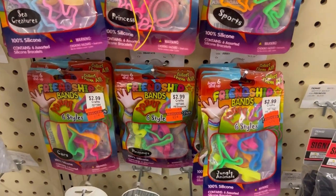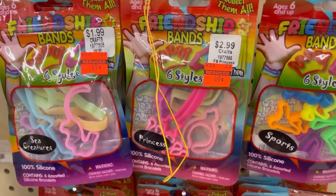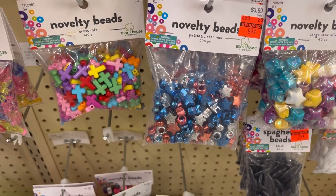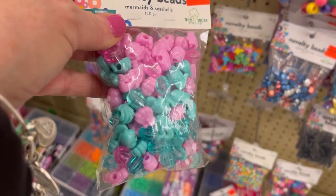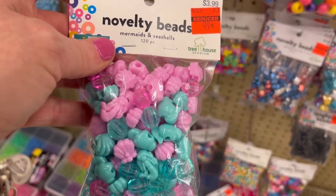They have these Friendship Silly Bands on sale for $0.49, originally $2.99. They have some beads on sale — these look like Fourth of July beads, for $0.99. And this one is like an Under the Sea with seashells and little mermaids. That's also $0.99.